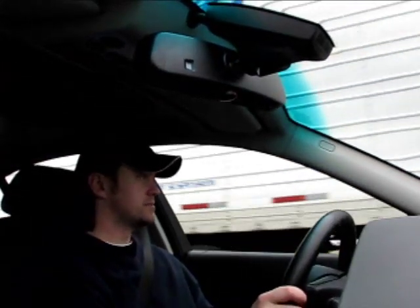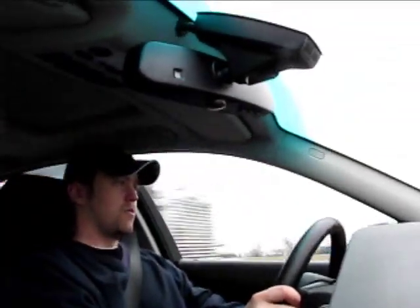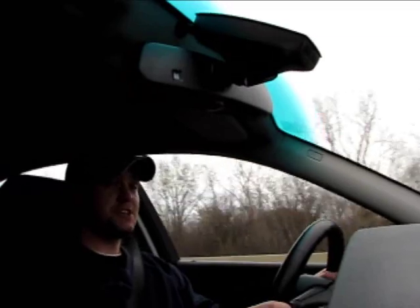Just to give you an idea of the acceleration — this is a semi-acceleration run and you can see — wow, that's some thrust. It's a fast car, four doors and very luxurious, but sporty all the same. It's a great feeling.